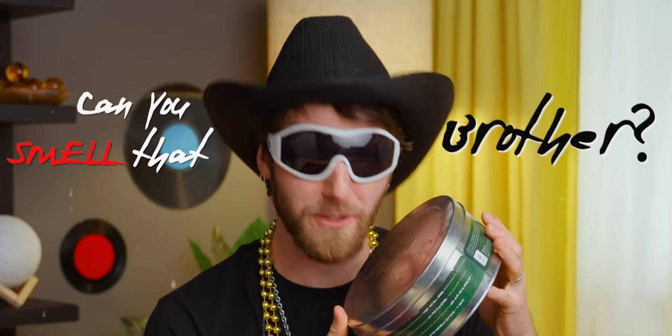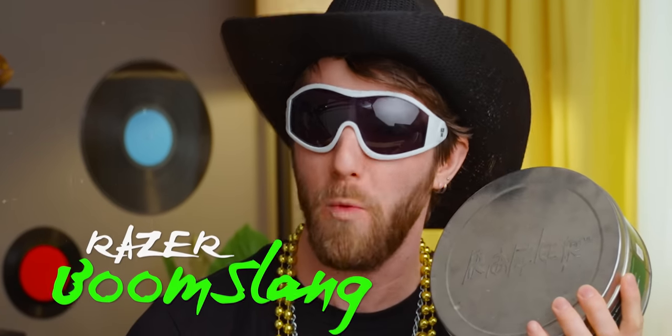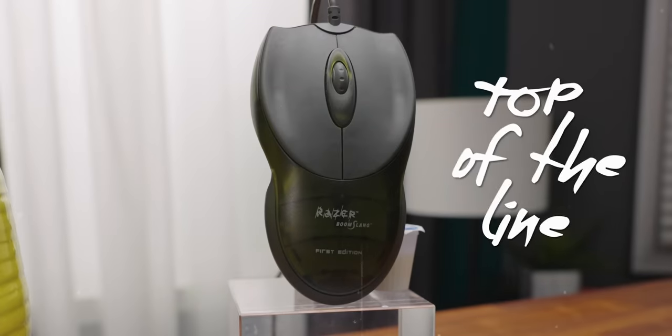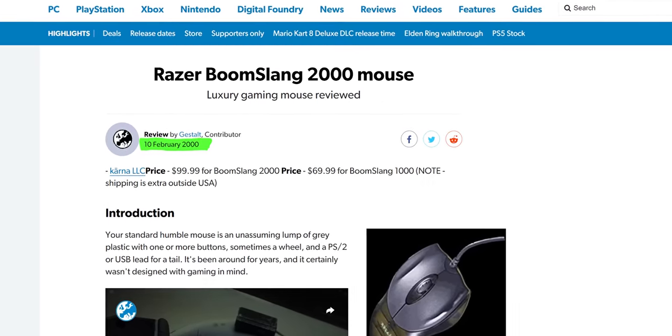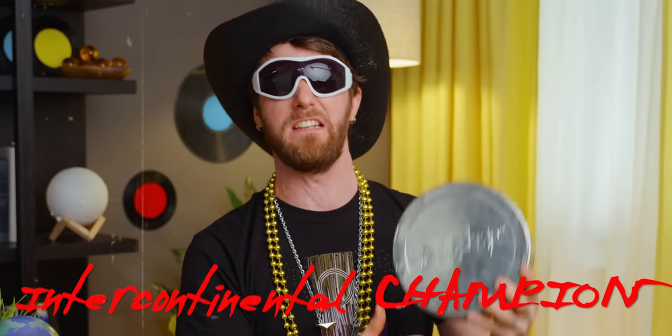Can you smell that? We've got the Razer Boomslang gaming mouse — top of the line, cream of the crop. Or at least it was the top of the line back in 1999. Gaming mice have changed a lot over the last couple of decades, so the question on everyone's mind is: can this candy-ass RGB lightweight take on the intercontinental champion of gaming mice?